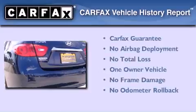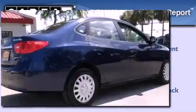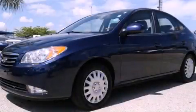This Hyundai has had only one owner and it qualifies for the Carfax buyback guarantee. We invite you to contact us today to learn more about this vehicle.